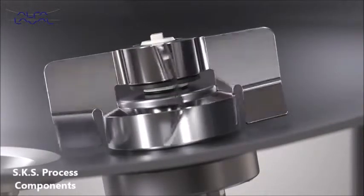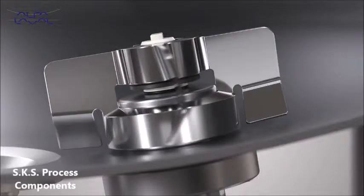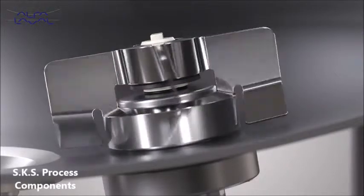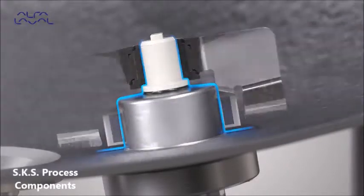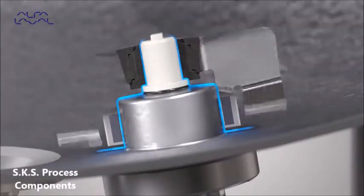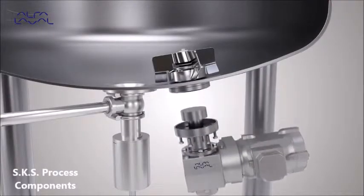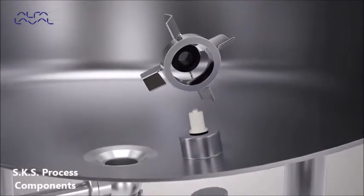The optimized levitated and open impeller design together with levitation secures full drainability of the bearings, making the unit easy to clean. Cleaning in place can occur while the mixer is running.